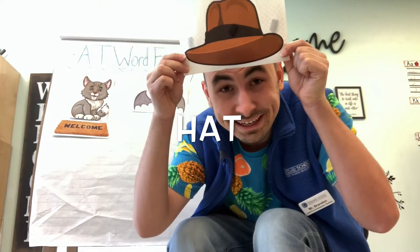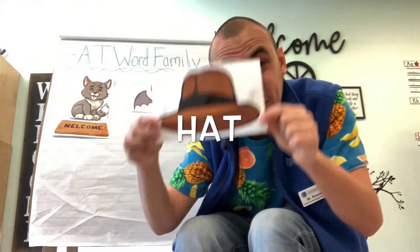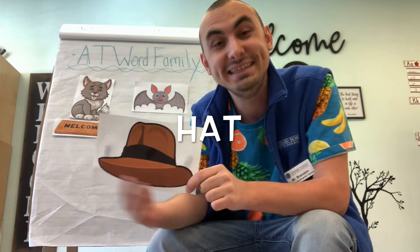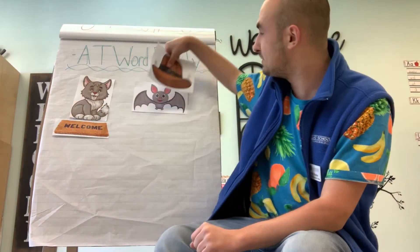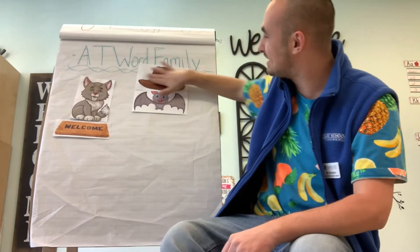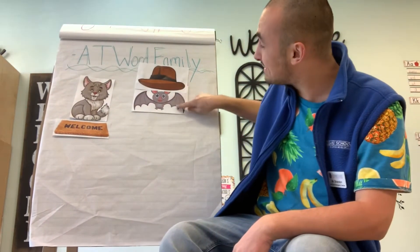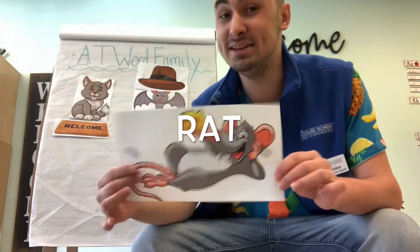Does anyone know what this is? It's a hat! Does hat end in the AT word family sound? Hat — that's right, it does belong in the AT word family. So let's put the hat on the chart. Hat, bat — that rhymes!